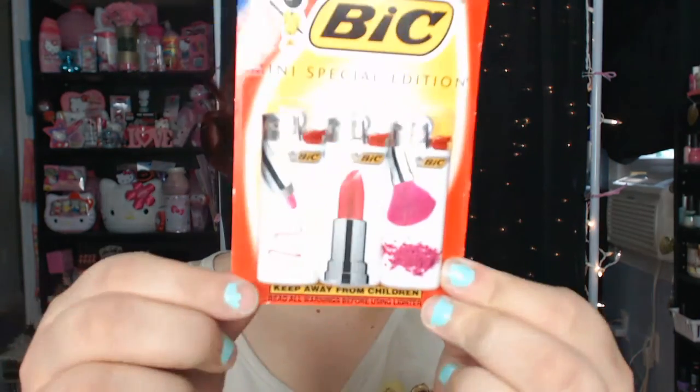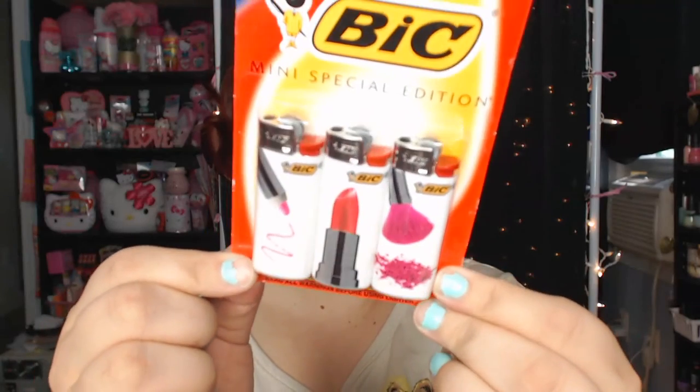A couple more things I picked up from Walmart aren't beauty related. Well, this kind of could be I guess. But I found this three-pack of mini lighters and I just thought they were so cute. I had to get them — aren't they adorable? I don't smoke or anything, so I figured I could use these to light candles and stuff. I just couldn't pass them up. They're adorable.